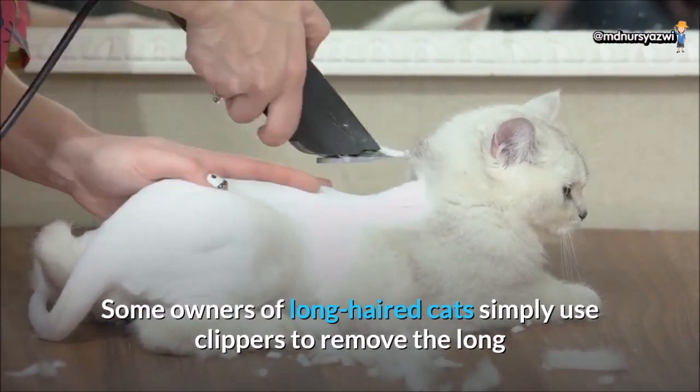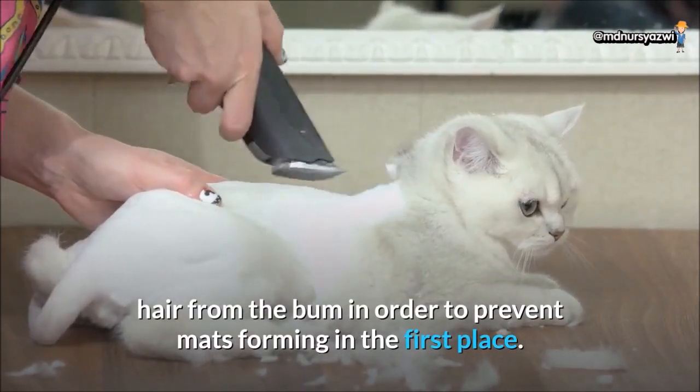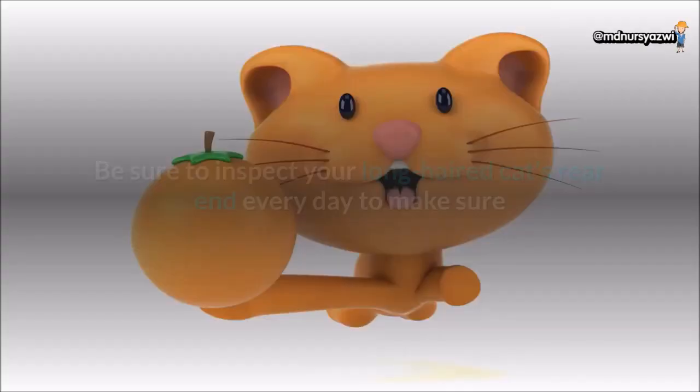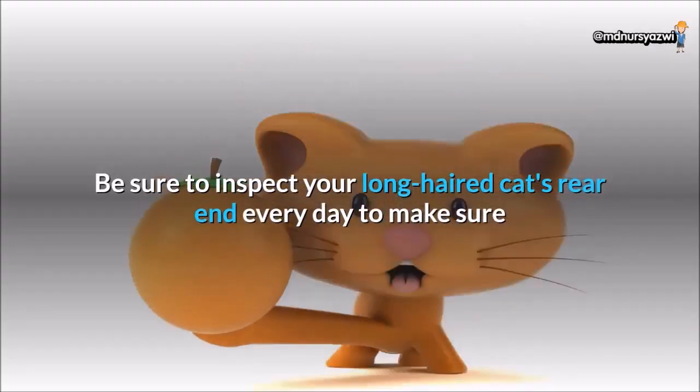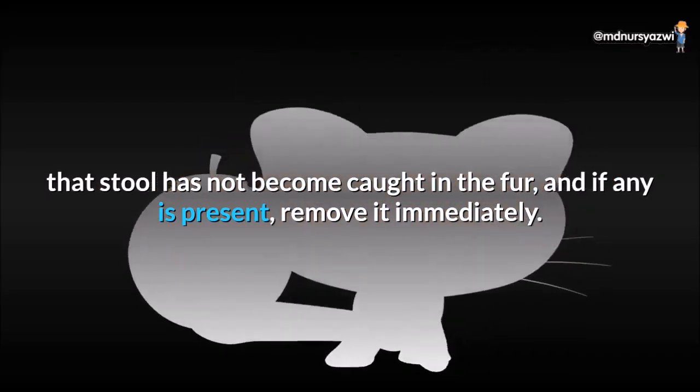Some owners of long-haired cats simply use clippers to remove the long hair from the bum in order to prevent mats forming in the first place. Be sure to inspect your long-haired cat's rear end every day to make sure that stool has not become caught in the fur, and if any is present, remove it immediately.